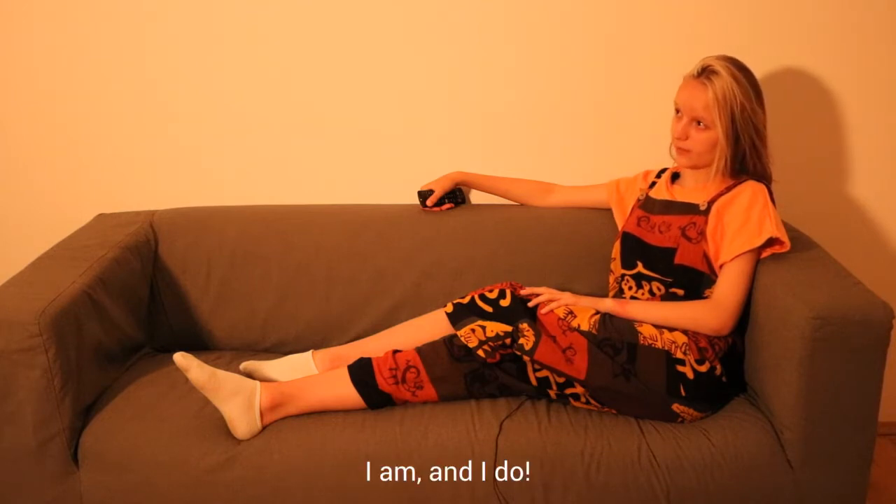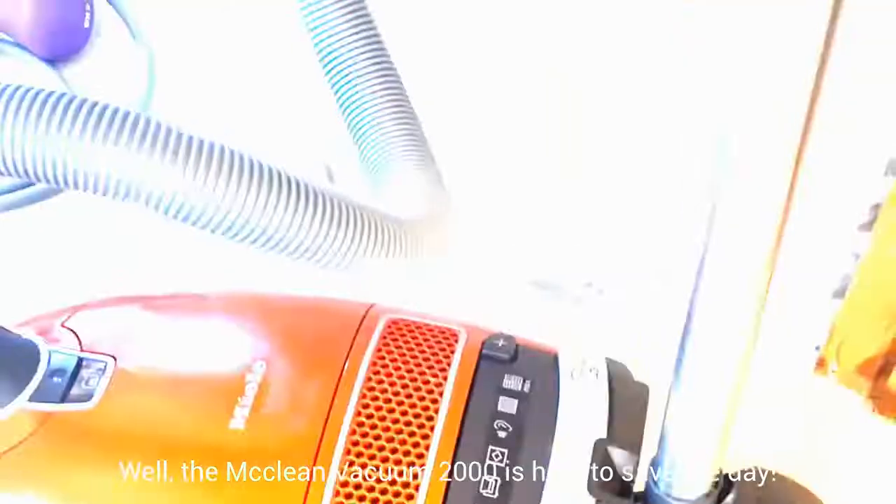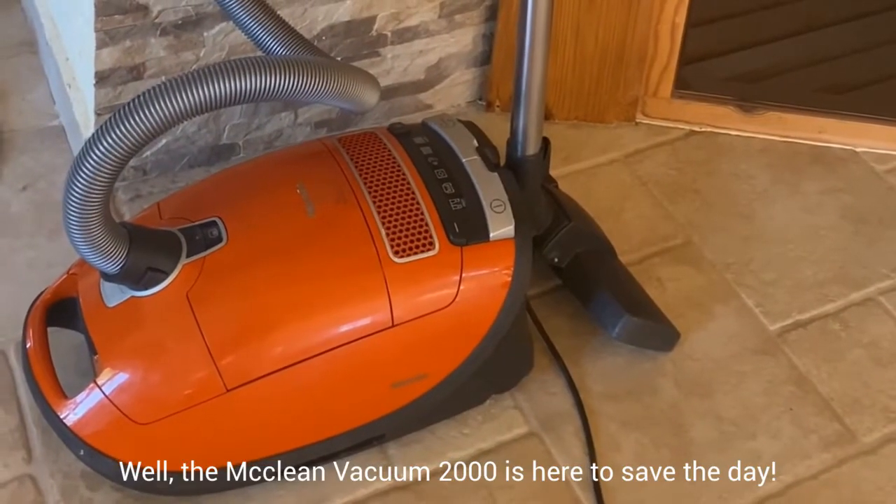I am, and I do. Well, the McLean Vacuum 2000 is here to save the day.